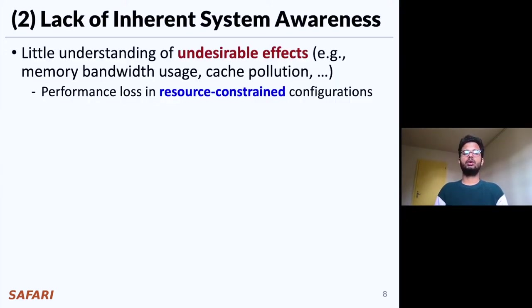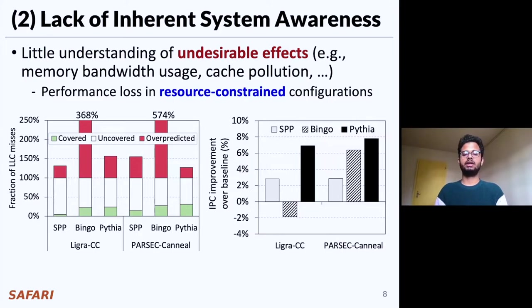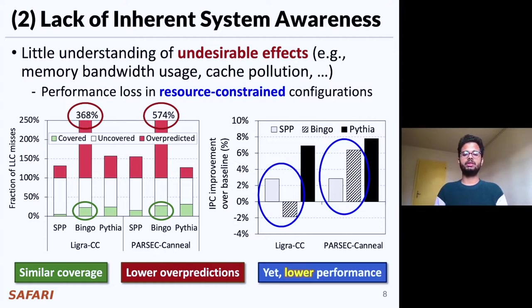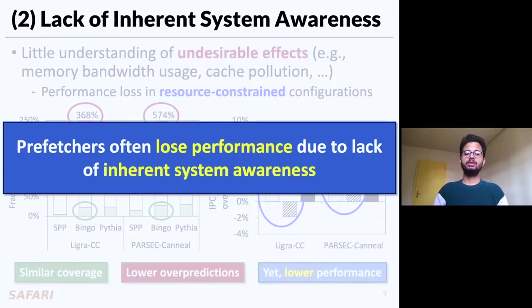The second key shortcoming is that almost all prior prefetchers have very little understanding of their undesirable effects on the system, which often leads to performance loss in resource-constrained configurations. If we look at Bingo's performance in LIGRA CC and Parsec Canneal, Bingo in LIGRA CC has almost similar coverage to that in Parsec Canneal, whilst having significantly lower over-prediction. In spite of that, Bingo in LIGRA CC underperforms even a no-prefetching baseline. The key reason is that LIGRA CC even without prefetching consumes much higher main memory bandwidth. As a result, even a smaller amount of over-prediction in LIGRA CC has more detrimental impact to overall performance. The key takeaway is that prefetchers often lose their performance benefit due to the lack of inherent system awareness, and instead should take undesirable effects into consideration while making prefetch decisions.